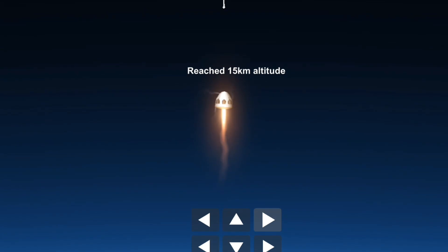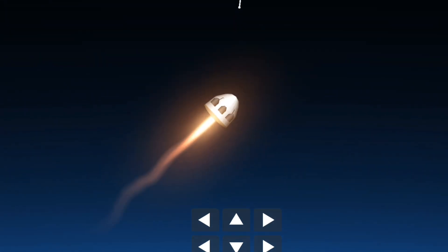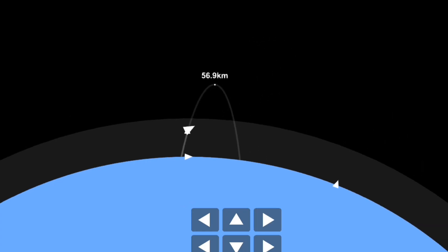It looks to have been a successful main engine cutoff with the vehicle traveling at more than 2,000 miles per hour and 200,000 feet of altitude.